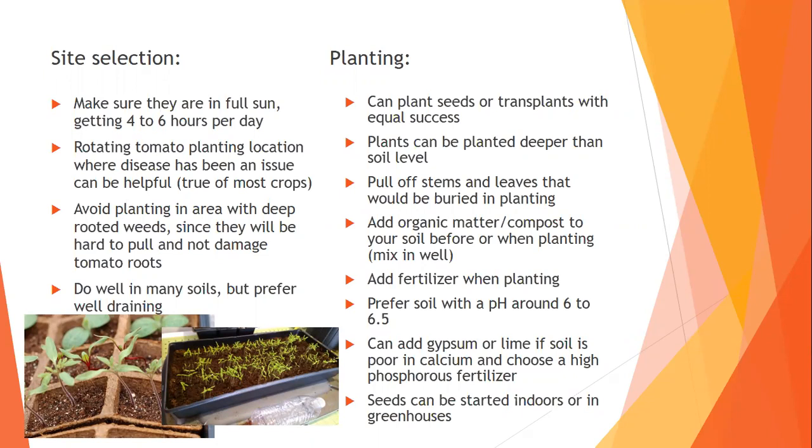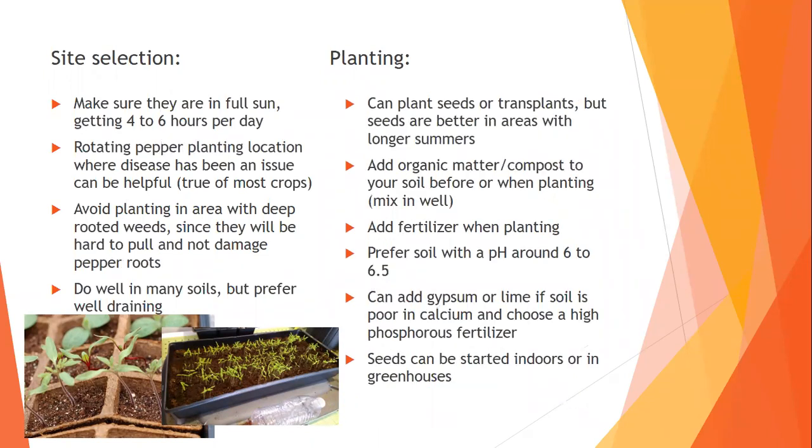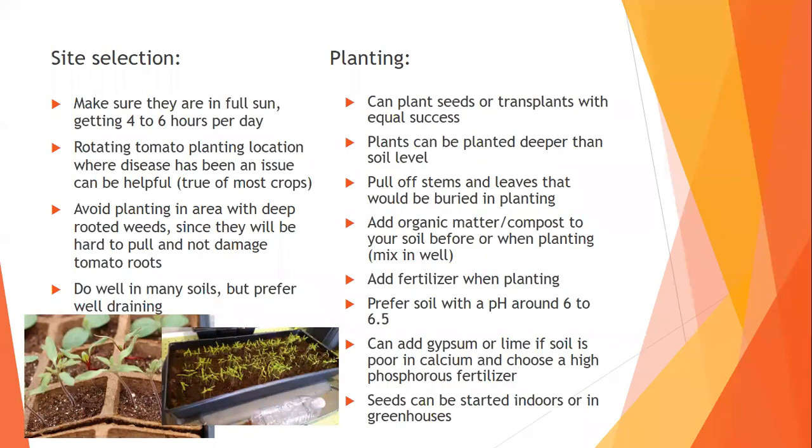For peppers, it's all the same — seeds or transplants with equal success. Seeds for peppers can be better in areas with longer summers as they seem to establish better. You can add organic mixtures like compost to help add organic matter to the soil. Add fertilizer when planting transplants. They prefer about the same pH. You can also add gypsum or lime if you've had problems with blossom end rot or low calcium. Peppers cannot be planted deeper than their soil level.